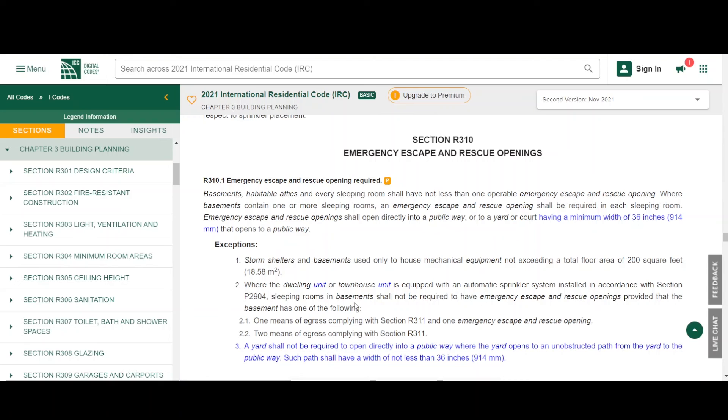Basements, habitable attics, and every sleeping room shall have not less than one operable emergency escape and rescue opening. In this case, that's talking about an egress window. In theory, you could have a door that opens to the exterior that meets the requirements of the International Residential Code that could serve as an emergency escape and rescue opening. Where basements contain one or more sleeping rooms, an emergency escape and rescue opening shall be required at each sleeping room. Emergency escape and rescue openings shall open directly into a public way or to a yard or court having a minimum width of 36 inches that opens to a public way.